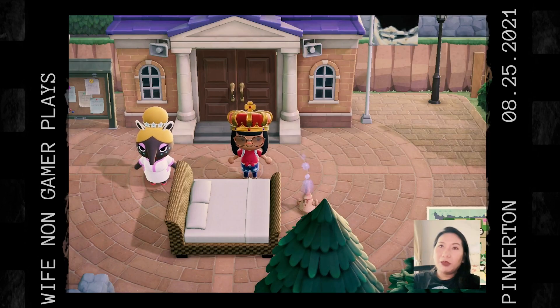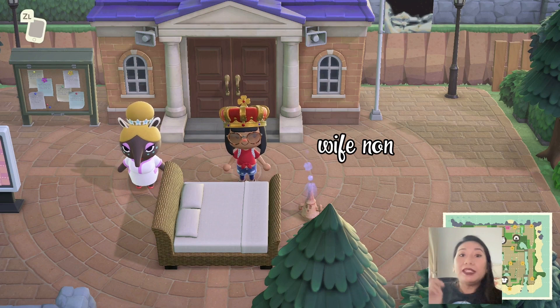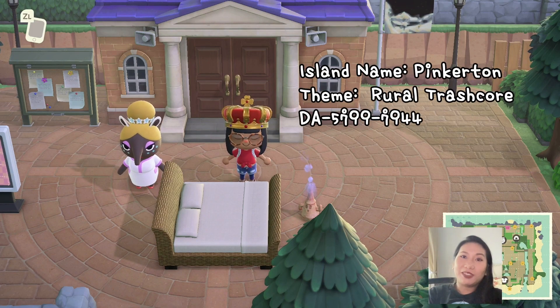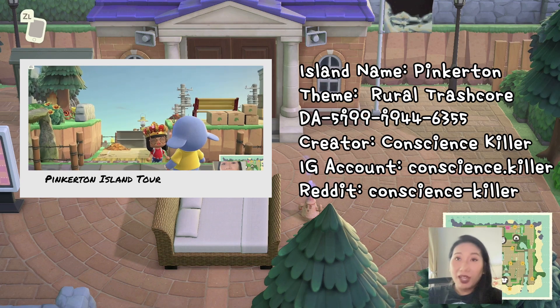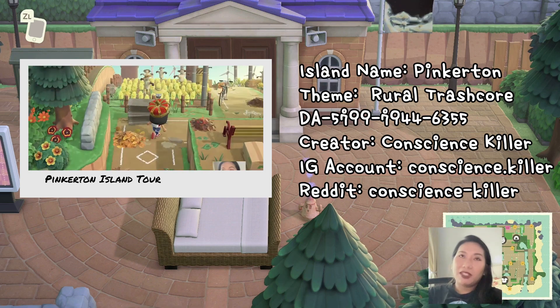The theme of this island is rural — rural, overgrown, fresh core. Guys, welcome back to my channel. This is my wife non-gamer place again, and I'm so excited for this new island tour. The name of the island is Pinkerton, and the theme of this island is rural.